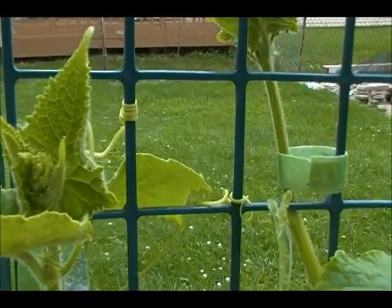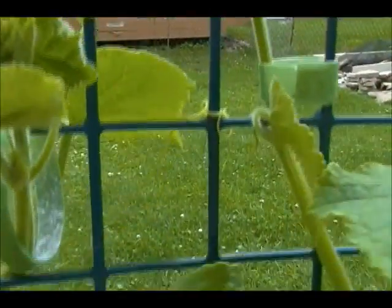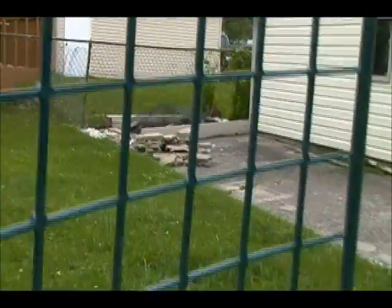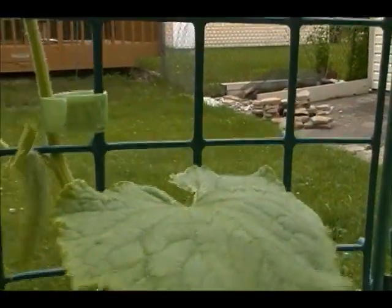Another windy day so I'll try to protect the mic. I'm training the cucumbers to climb up their little trellis here. They are doing everything not to. Cucumbers generally, in my experience, don't like climbing on trellises. They like to just flop all over the place.